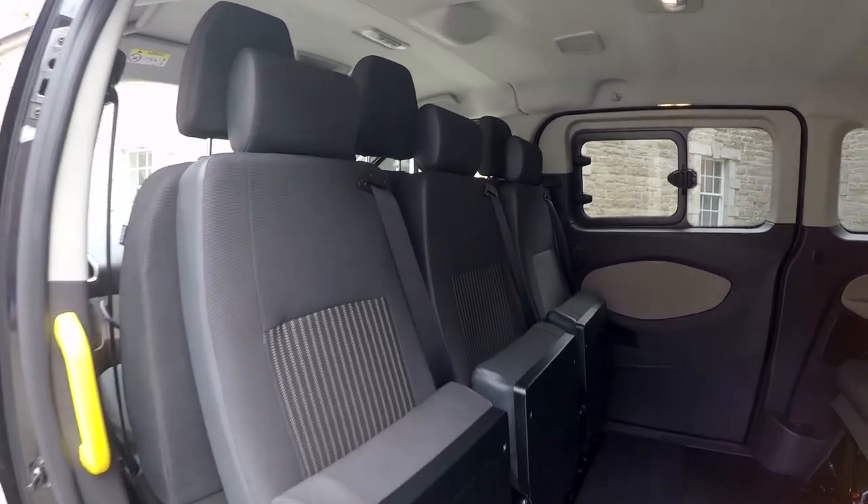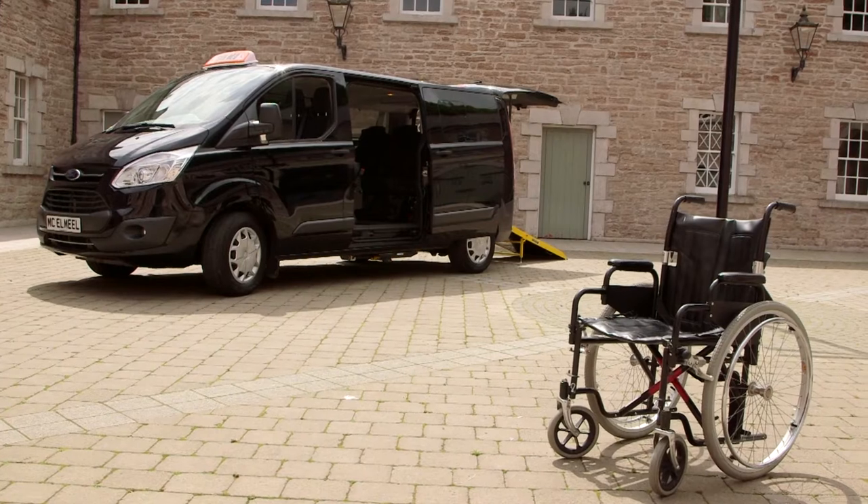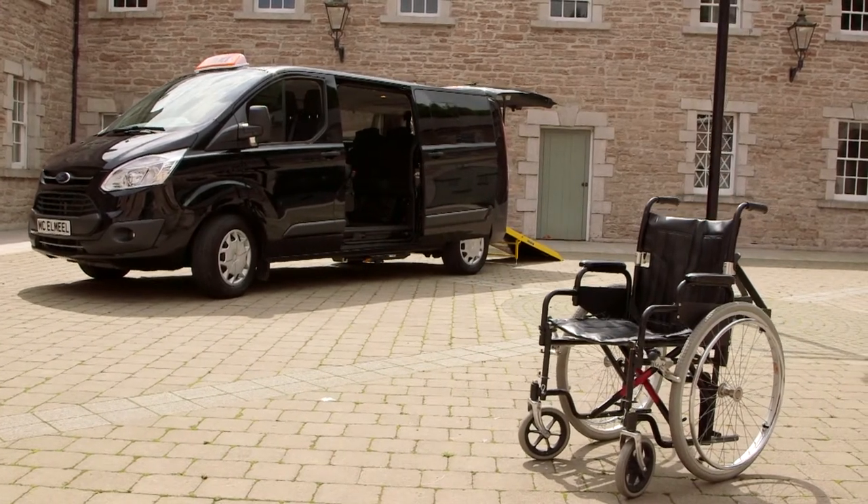As an option, the middle row of seats can be removed for those who prefer the London cab layout with three rear facing seats. This is called the Maclemiel A-Cab Plus.